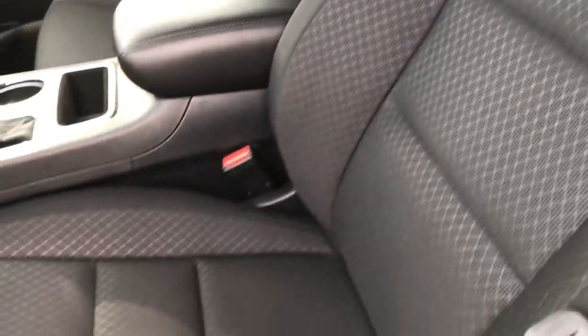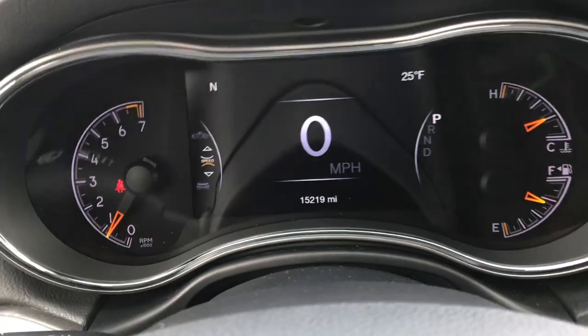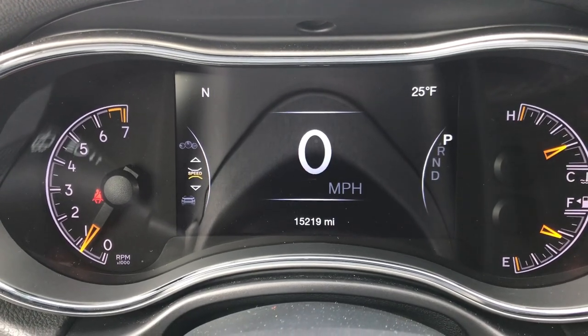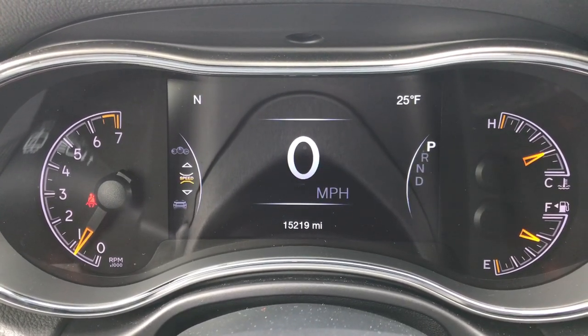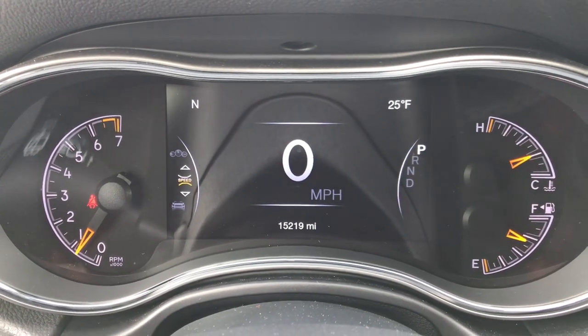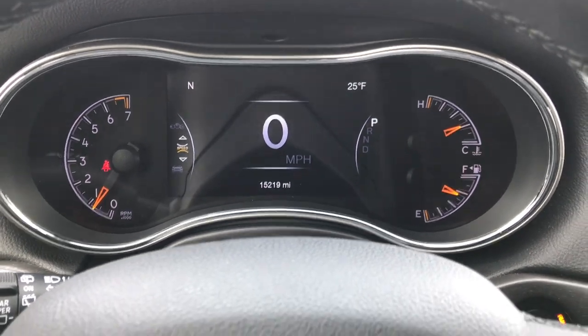We've got factory floor mats throughout this vehicle. Power driver seat — no rips or tears on this seat, and it is in excellent condition. Black cloth interior is part of the Laredo package. There's an inch configurable TFT display, and you can see this one has 15,219 miles with the digital speedometer. On the left-hand side it has a compass, and on the right-hand side an outside temperature display — all configurable so you can change those.